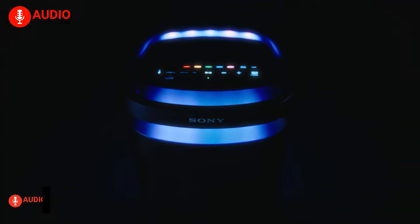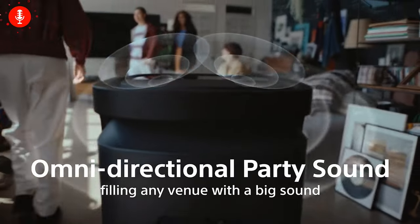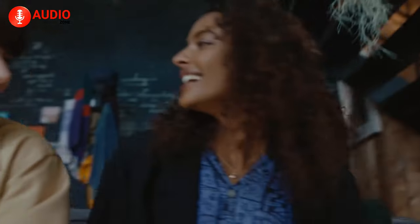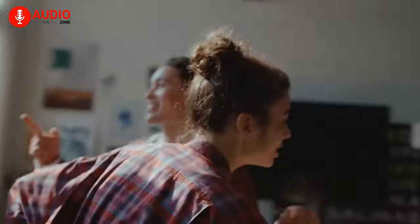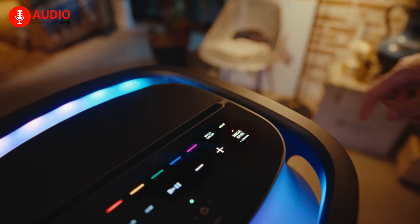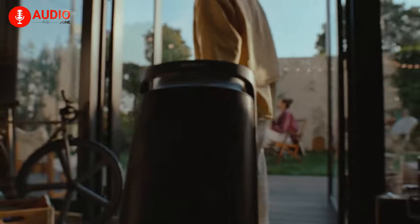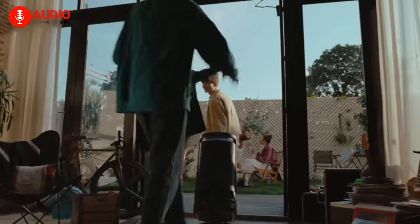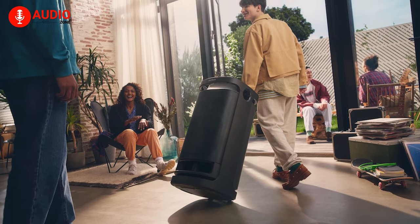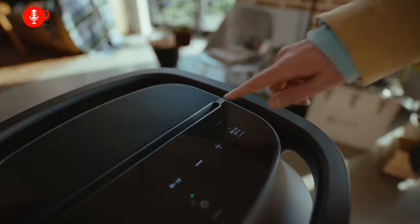Sony steps up in the party speaker segment with the Sony SRS-XV900, a behemoth of a speaker that amps up your party with omnidirectional audio. Be that day or night, make sure your party remains lit in all literal meanings with omnidirectional lighting that will escalate your party to a new height. Regardless of its size, the speaker is pretty easy to move, thanks to the built-in handle and wheels that provide a good and solid sense of portability. At the top, you'll have a touch panel that controls the modes, settings, and lighting.